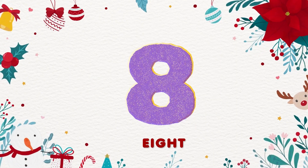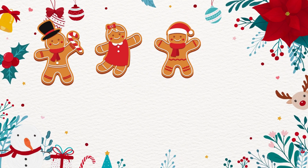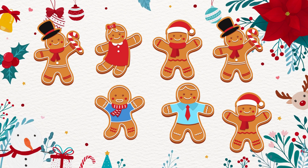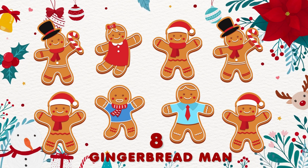8. 1, 2, 3, 4, 5, 6, 7, 8. 8 gingerbread men! Yum!